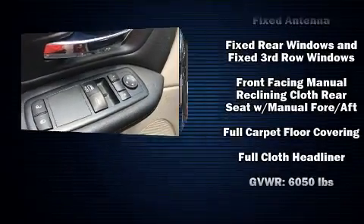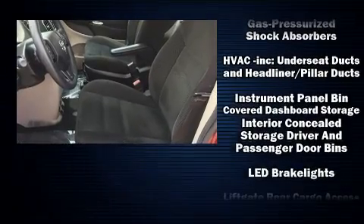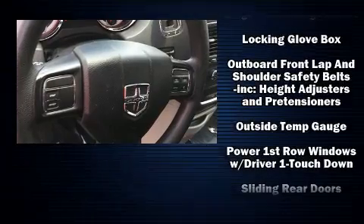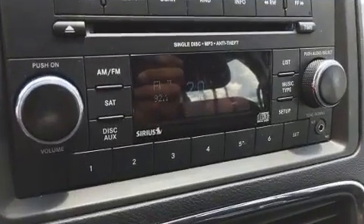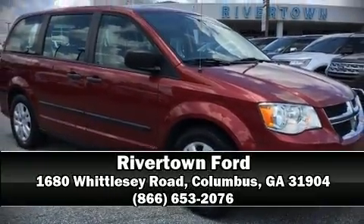Brake Assist technology provides extra pressure when applying the brakes. A Carfax history report provides you peace of mind by detailing information related to past owners and service records. Our team is professional and we offer a no-pressure environment. We are here to help you!